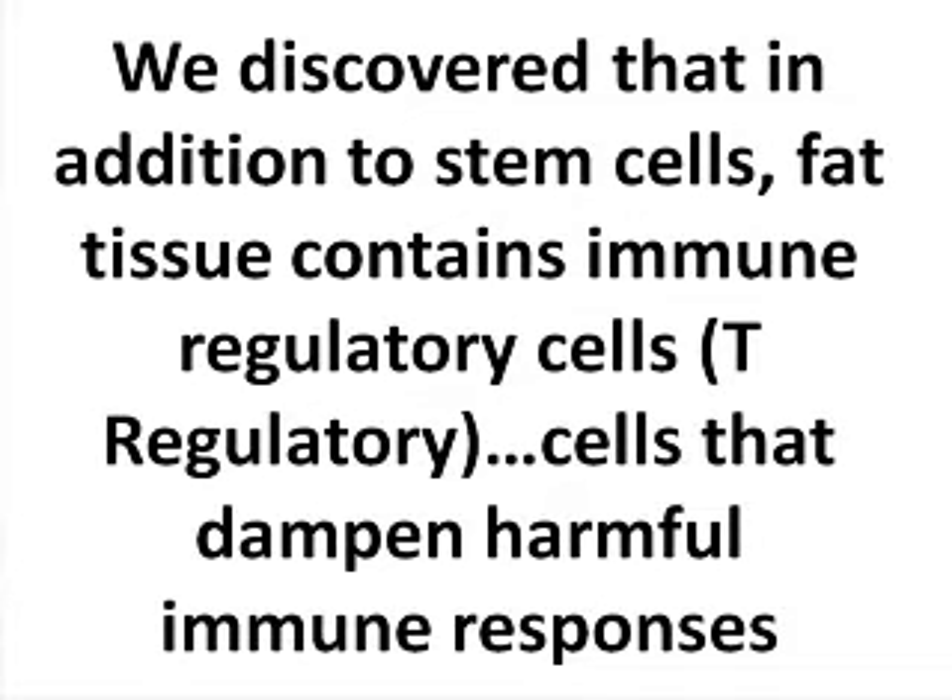Several years ago, we published data that demonstrated there are a lot of immune regulatory cells in the fat. So the same fat preparations being used to treat whether dogs or humans — we identified that there are stem cells there, but also regulatory cells that suppress diseases in which the body is attacking itself.